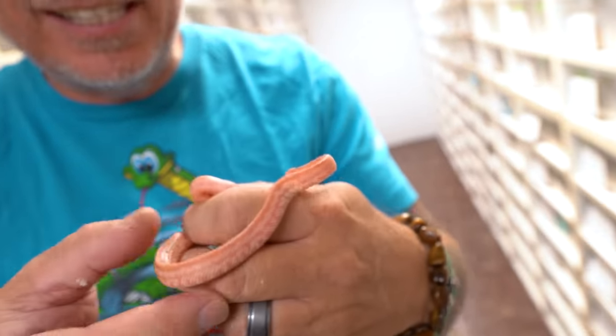These are what they call albino tessera scaleless corn snakes. Absolutely wonderful snakes — the albino tessera scaleless are ridiculous. These babies can grow up and actually produce some of those.